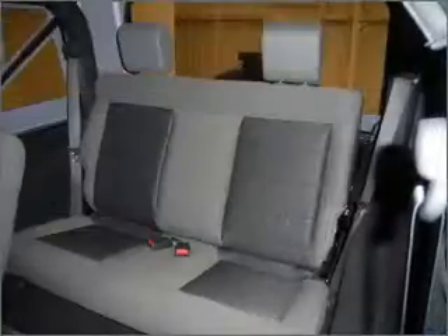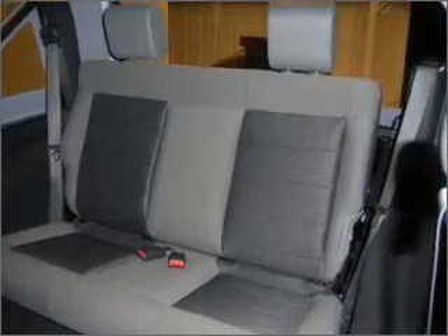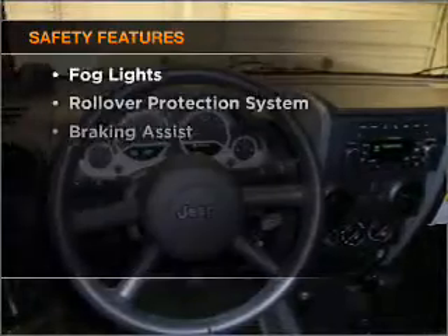Power steering. An alarm system. An AM FM stereo with a CD player. An adjustable tilt steering wheel.